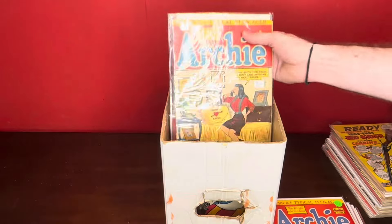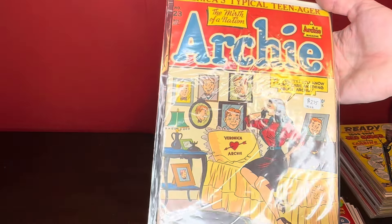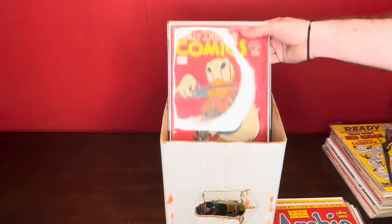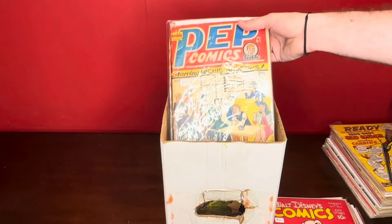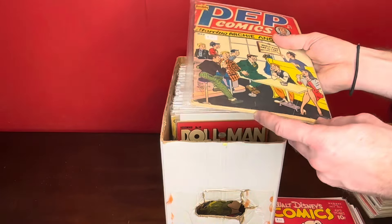I have one as well — similar grade, around like a six. Archie 23, really early Archie. That's cool. Walt Disney's Comics and Stories volume six, number 11. Pep number 61 — there were two of these. He kept one of them, we kept one of them.